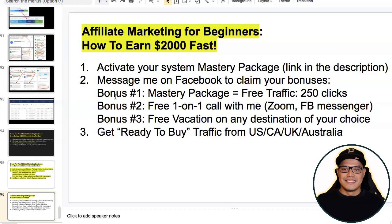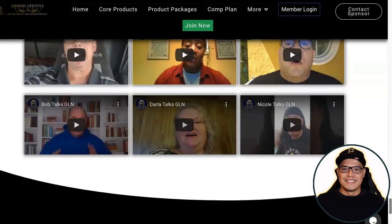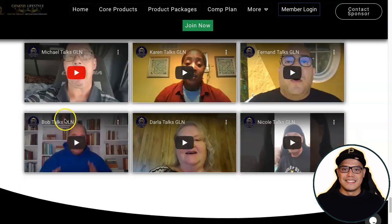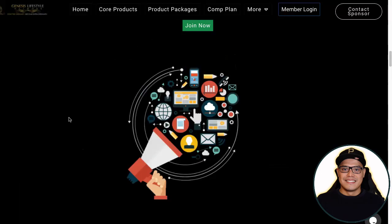The link will be in the description of the video. When you click on the link you'll be taken to this page — the name of the system we are using is called Genesis Lifestyle Network. When you go to this page and scroll down you will see testimonials from other people who are already making money with this system, which is what prompted me to try it out.